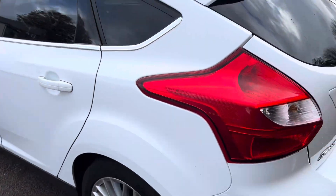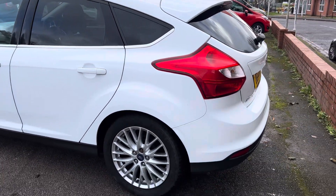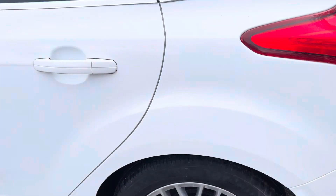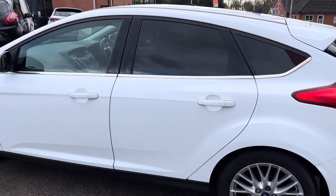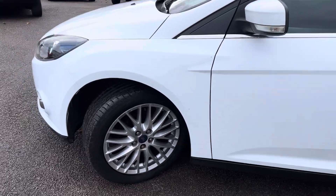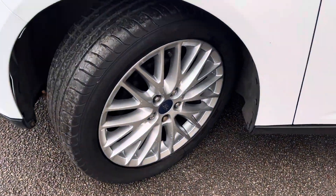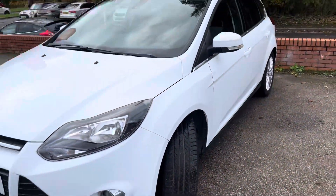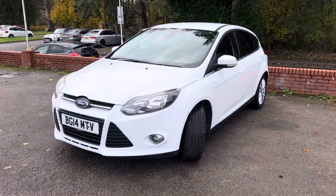Especially for its age and miles, to be fair to it. The back wheel is again in lovely condition with loads of tread on that tyre, and the same story on this front wheel — front tyre has plenty of tread on there as well.